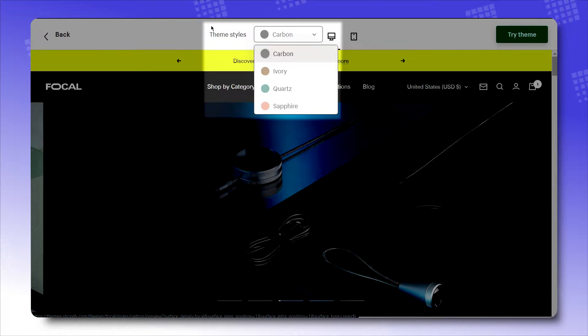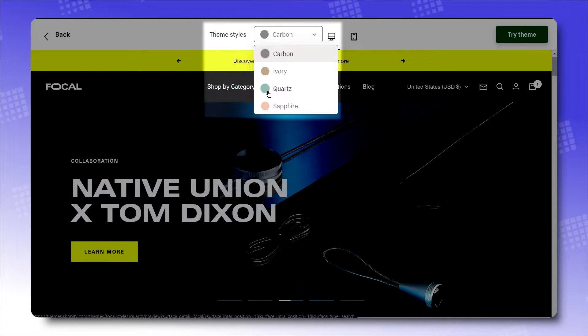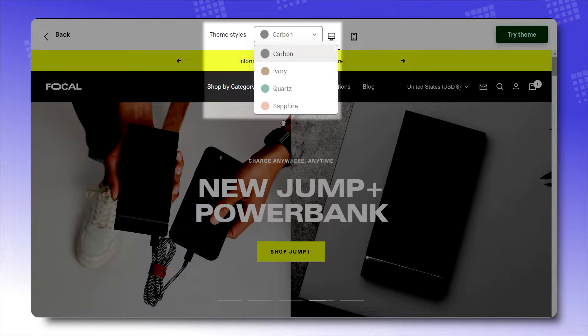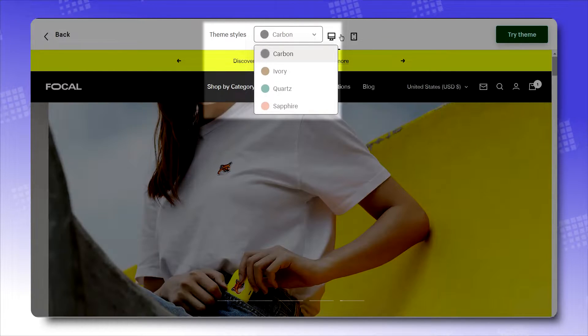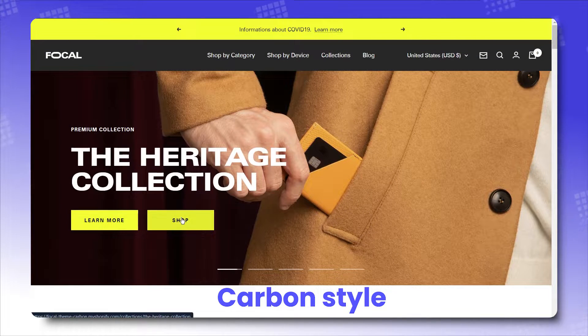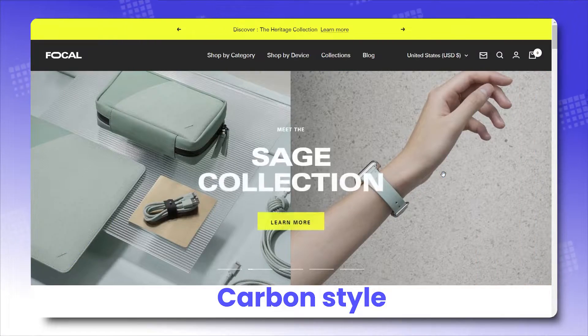They say hidden gems, but Focal just lets them shine in broad daylight, giving Shopify merchants a sense of how mesmerizing they can be. Carbon: sending off electrifying visuals, perfect for stores selling smart devices. Ivory: casually light, airy and natural, suitable for clothing shops.